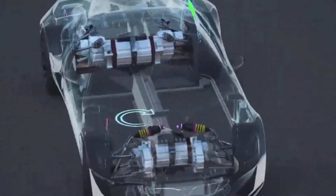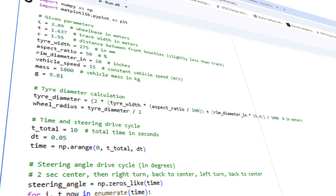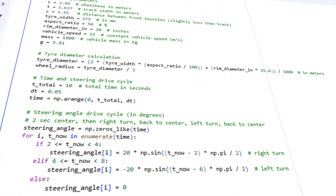This entire process is called torque vectoring, and the algorithm explained here is the most basic algorithm of torque vectoring. I have created a 1D simulation model to showcase how these calculations are done. All the formulas I'm using are straight from my book, Vehicle Dynamics in a Nutshell.